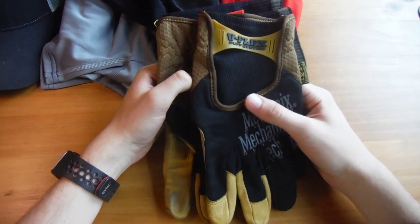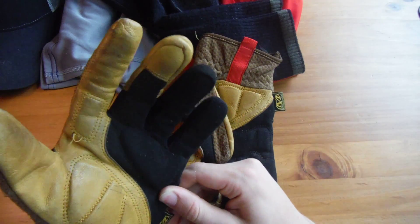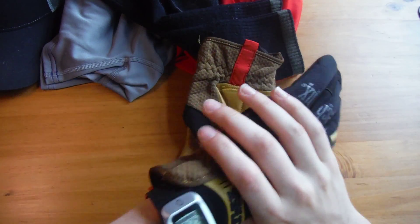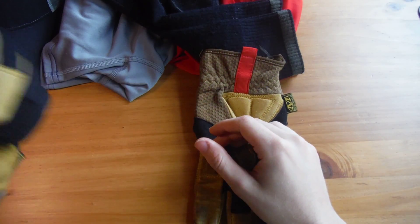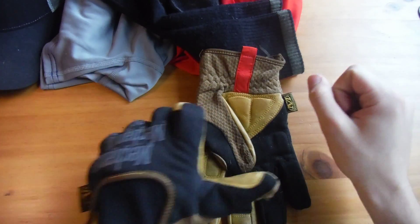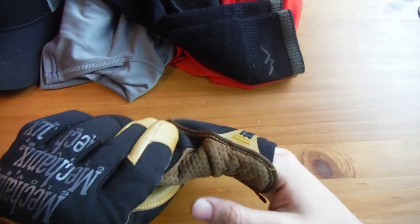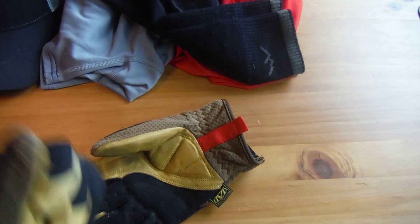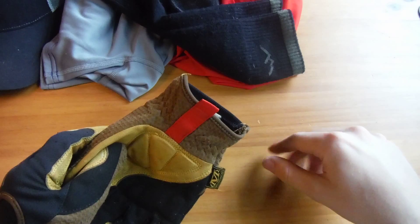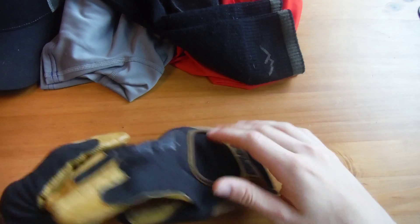I'll wear gloves depending on how warm it is — these are mechanics gloves, slightly too big but they work. They're more comfortable for hiking with poles because I use the wrist strap and can put weight on that rather than just gripping. Poles help stabilize you and carry some load on steep climbs; on the flats they don't do much, but these are my medium-duty gloves.